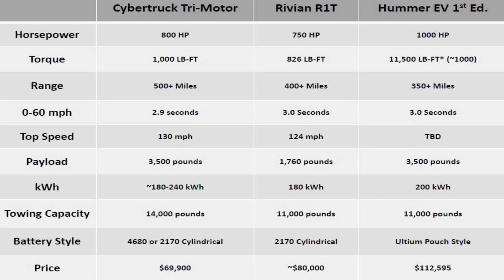Looking at kilowatt hours: the Cybertruck is probably around 180 to 240 kWh, the Rivian has announced about 180 kWh, and the Hummer is somewhere around 200 kWh. Now getting to where we really separate the wheat from the chaff on price: $69,000 for the Cybertruck, $80,000 for the Rivian, and $112,595 for the Hummer — that's a big price tag.